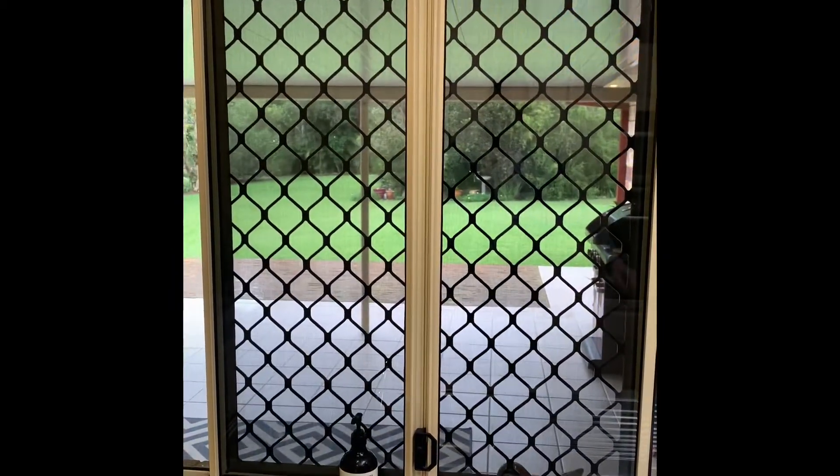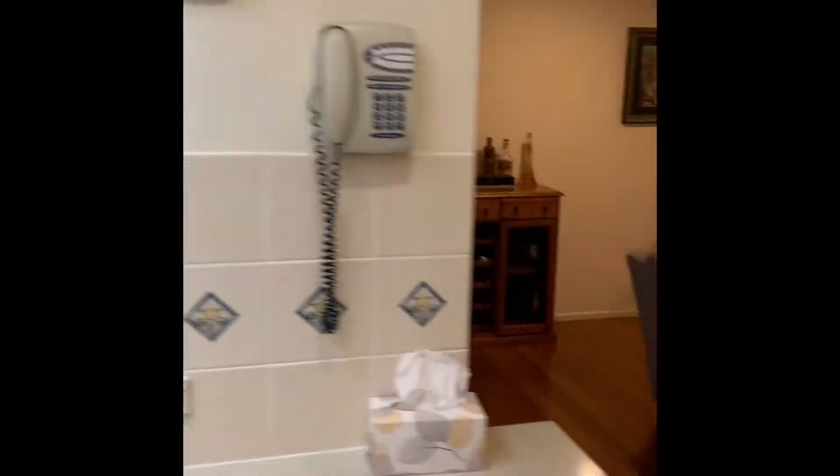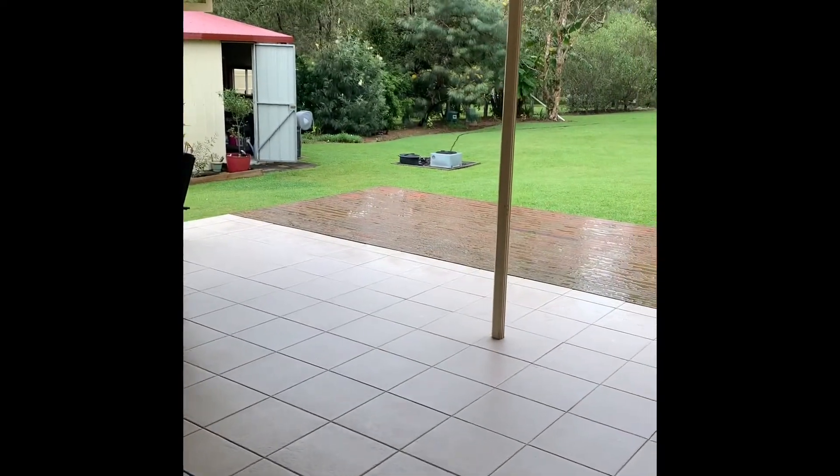This window here is a serving window — to have it fully served you'd need to remove the security screens, but those two windows do open up. As we go through to the patio, you can see this tiled and timber decked area and how it opens up.